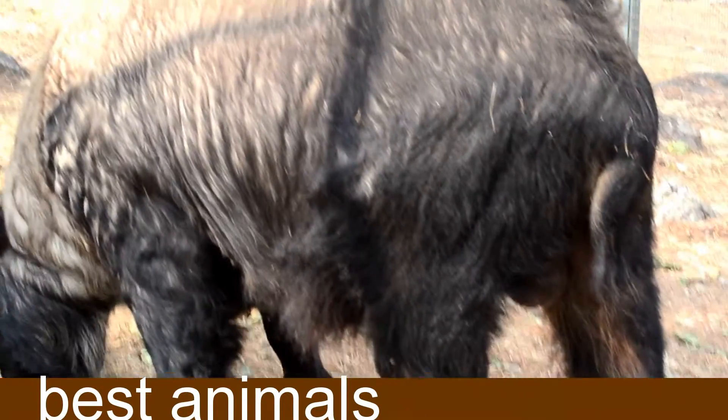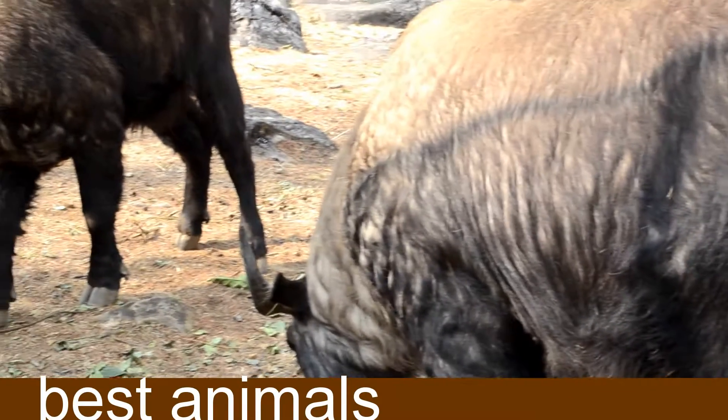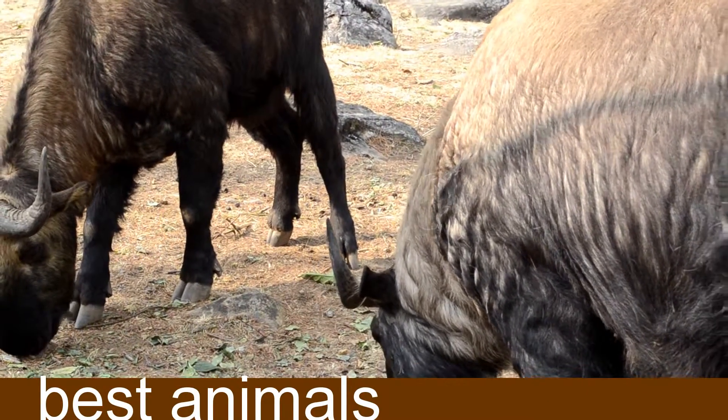Everything they do, they have a different kind of animal. But it's just a preserve center — the animals are preserved.